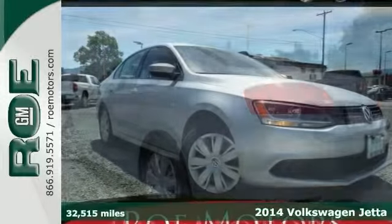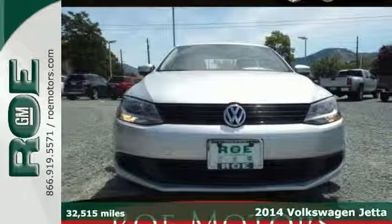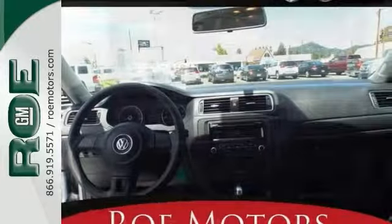Here's a 2014 Volkswagen Jetta. It offers a smooth ride, a spacious interior, and a large trunk. This is a fuel-efficient sedan. It includes heated mirrors, stability and traction control, and keyless entry.